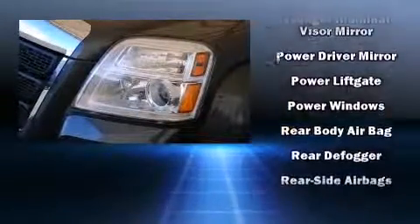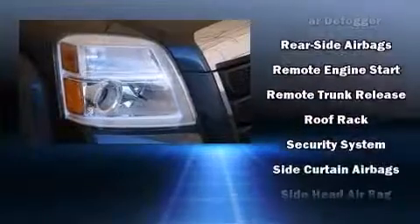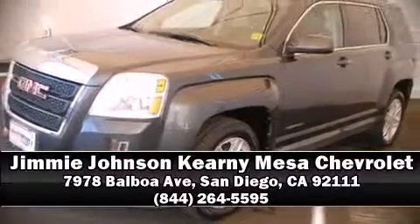With side curtain airbags supplementing the rest of the safety network, you can be assured that you and your passengers will experience top-tier protection. A Carfax history report indicates just one previous owner. Please don't hesitate to give us a call.